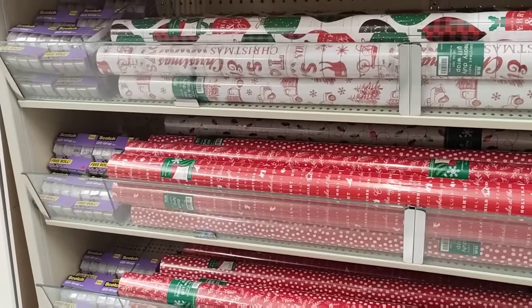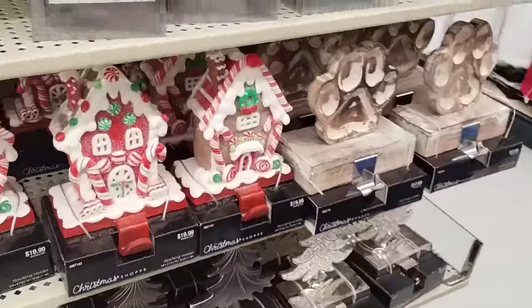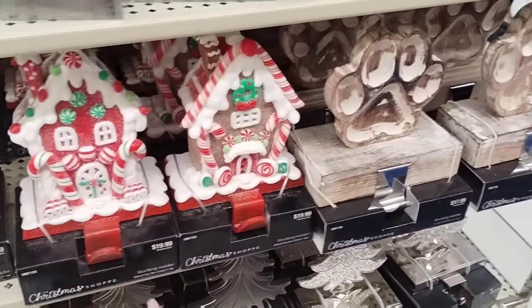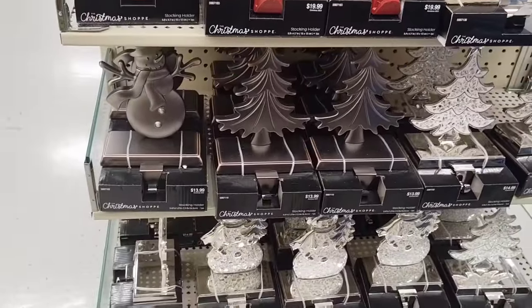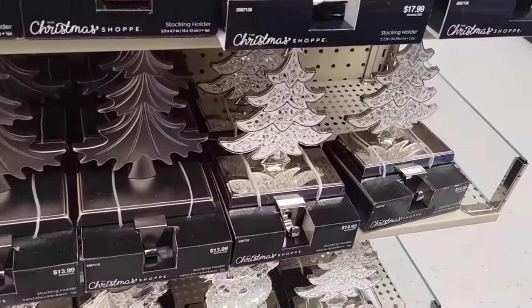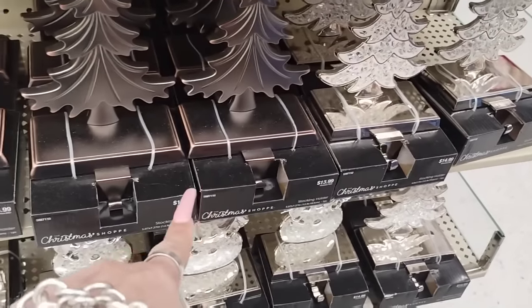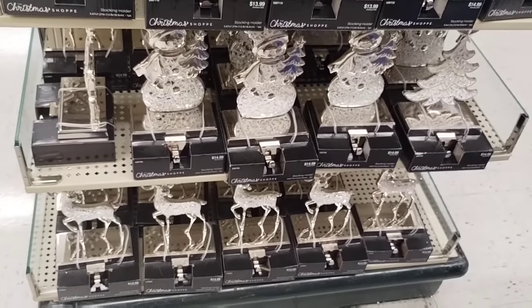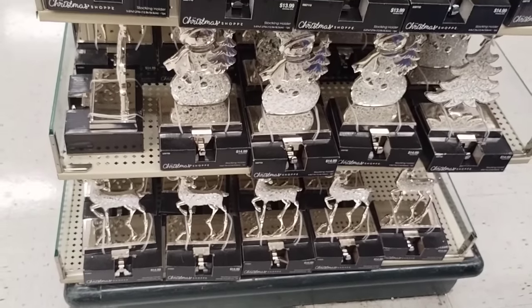They do have a lot of their wrapping paper, which we'll go through another time — I'm running out of time, almost at 30 minutes. They have more really nice stocking holders. The deer is $19.99, the doggie $17.99, the snowman, the Christmas tree, and the white with the glitter — those are going to be $14.99. $13.99 and $13.99. And then the snowman $14.99 and the deer $14.99 — those are really pretty.